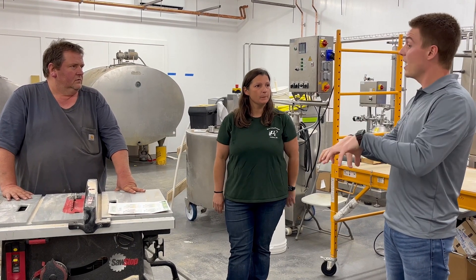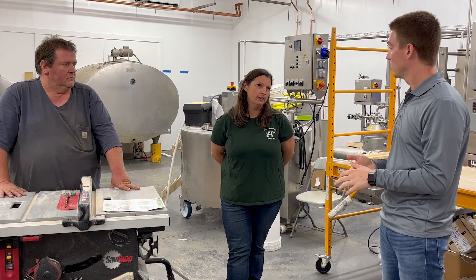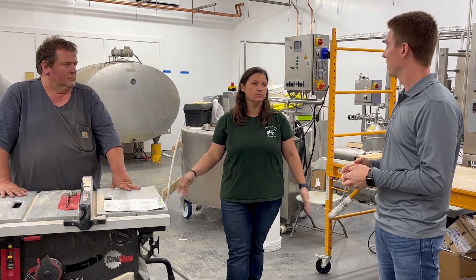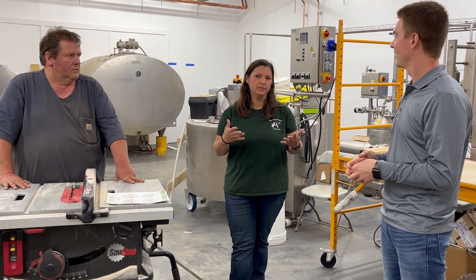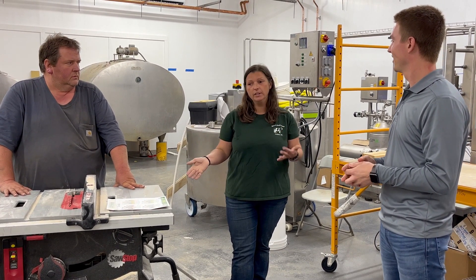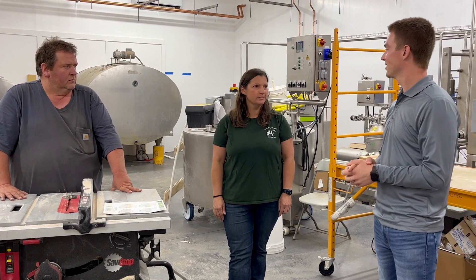Right now we have gallons and half gallons — whole through skim — in local retail stores and grocery stores, and coffee shops use it. When the plant is up and running, we'll be able to add different sizes: quarts, pints, flavored milk. We'll have cream, heavy cream, half and half — things like that we've never had before. We'll hopefully be able to bring on more customers.